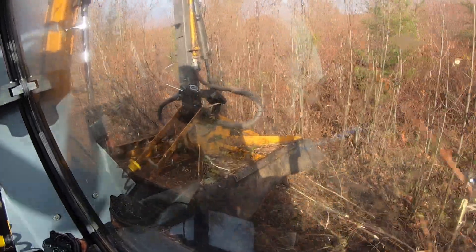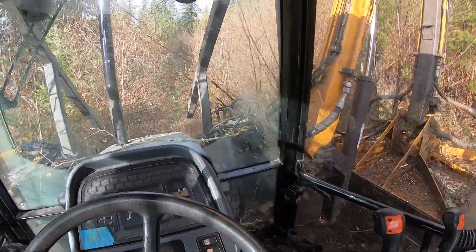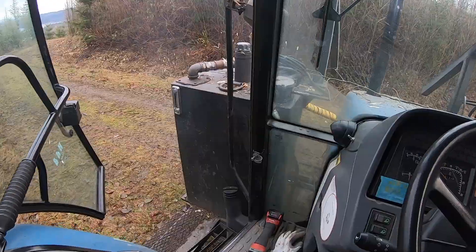That actually was a pretty big surprise. This is the first substantial fire that I had to deal with, and I actually got it on camera for you guys. Fire, fire, fire!